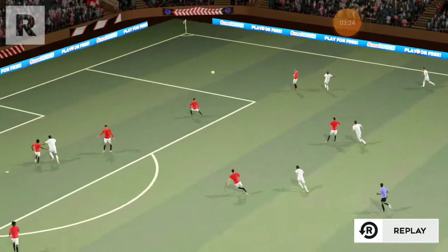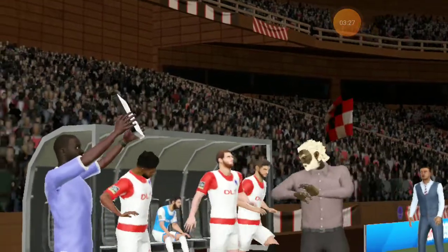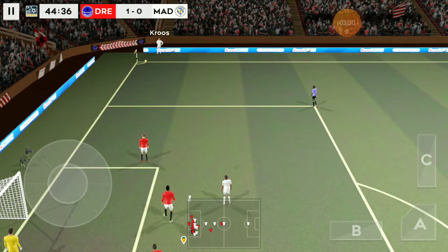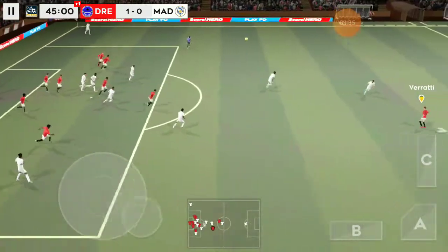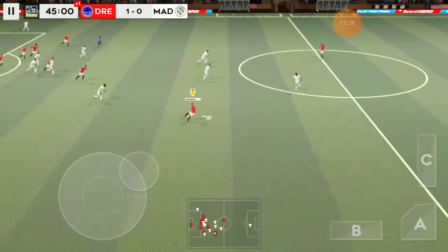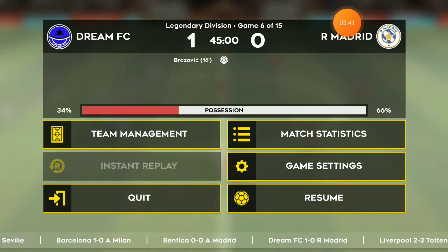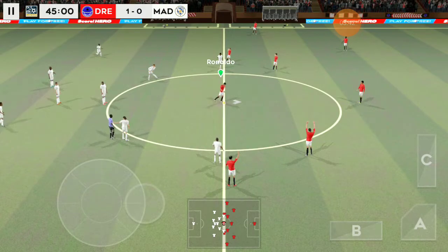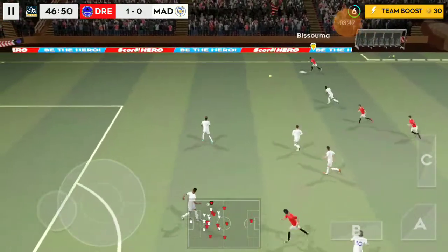Incredible reactions from the goalkeeper there to keep the shot out. Let's take another look. And that one swung into the box. Half time — and a chance for the managers. It's 1-0. The losing team have the next 45 minutes to turn things around.